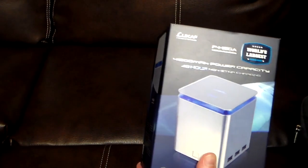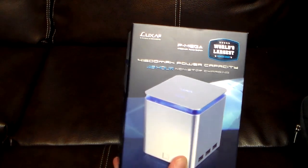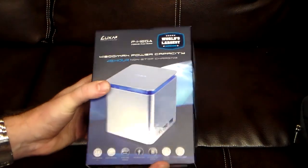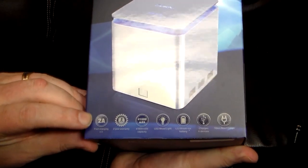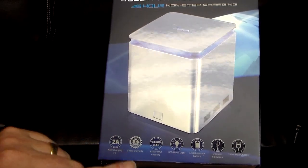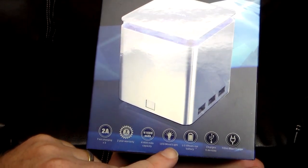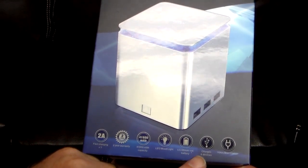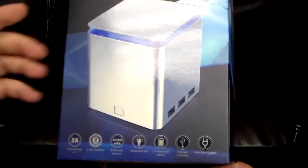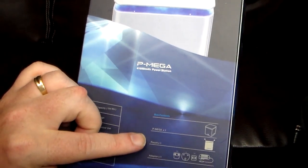It's going to look really nice on a desk. It's got mood lighting that shows how much juice is left but also projects a little mood lighting on your desk. Features include fast charging at 2 amps times 3, a 2-year warranty, 41,600 milliamps, LED mood light, LG lithium-ion battery, and charges up to six devices at the same time.